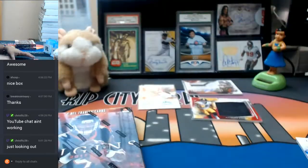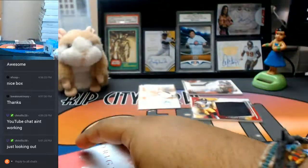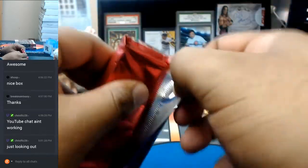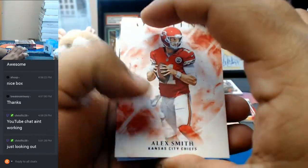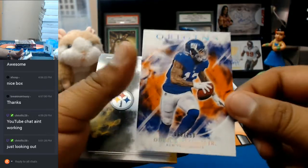Alright, box number two. Alex Smith, Chiefs; Josh Norman, Redskins; Brandon Marshall, to $2.99, Giants; to $150, Odell Beckham.